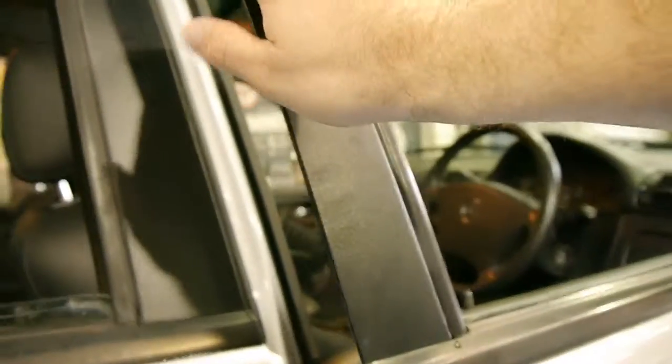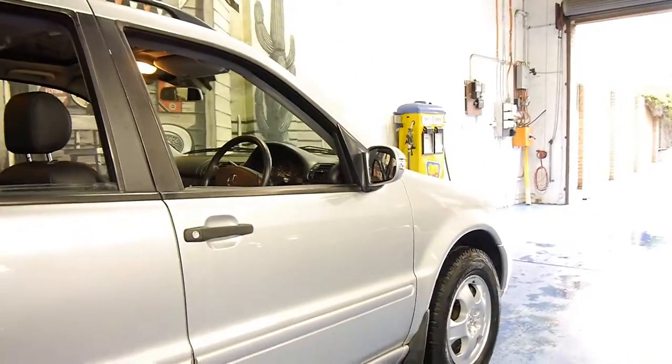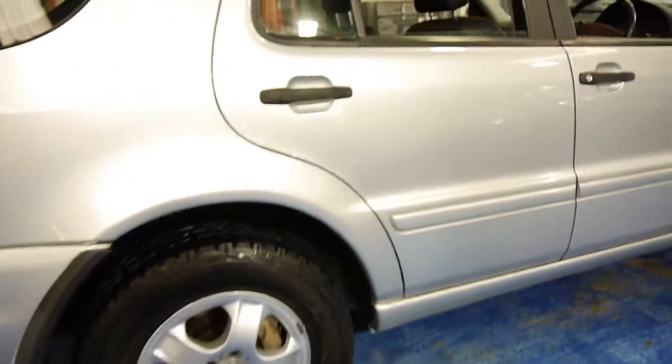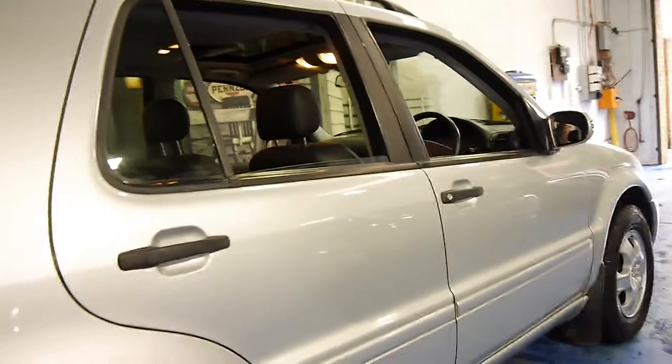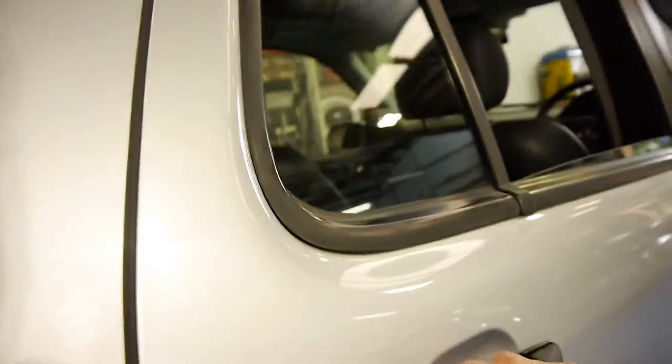The car drives very, very well. It's Zircon Silver in colour with black leather interior. It's got very good Cooper tyres and a good service history. The last few services were at the Mercedes-Benz dealership in Taree, I believe.